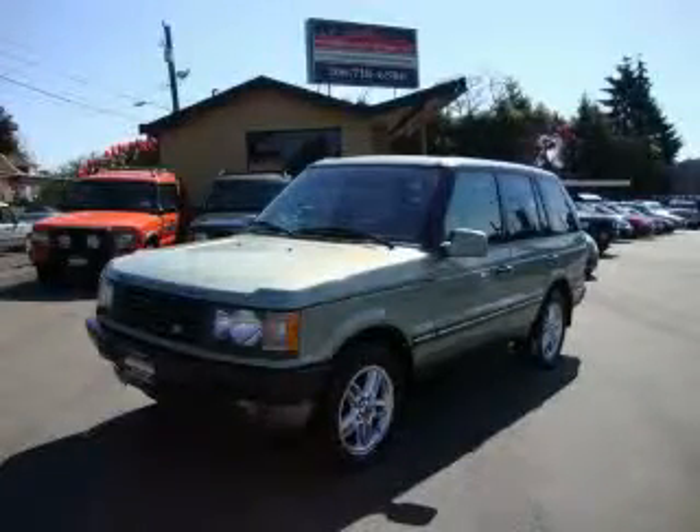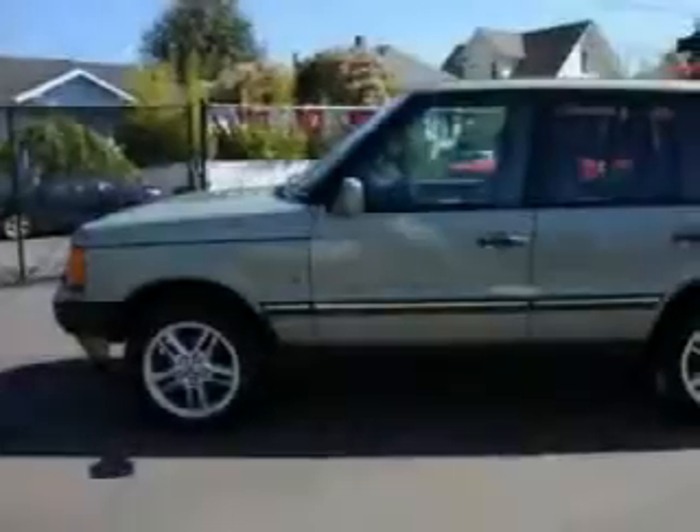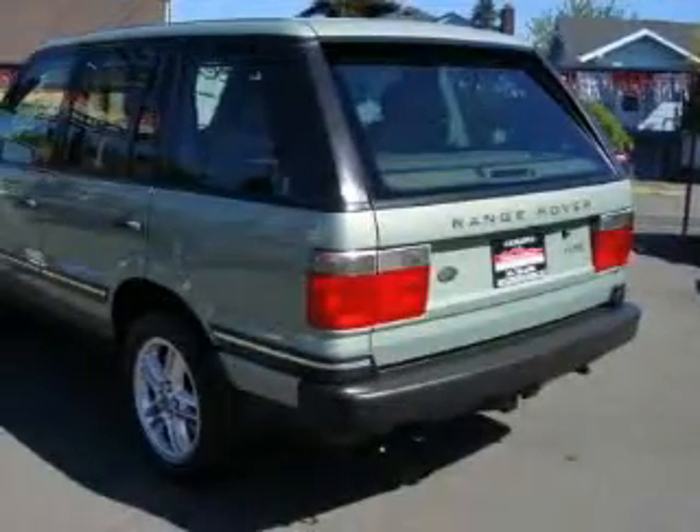This is a 2002 Land Rover Range Rover, a luxurious package designed with the finest elements in mind. It features a 4.6 liter 8-cylinder engine, an automatic transmission, and 4-wheel drive.